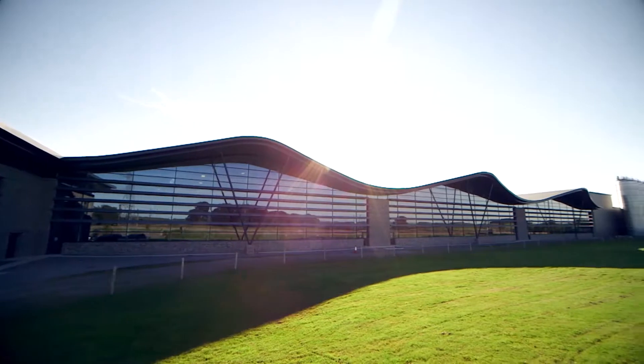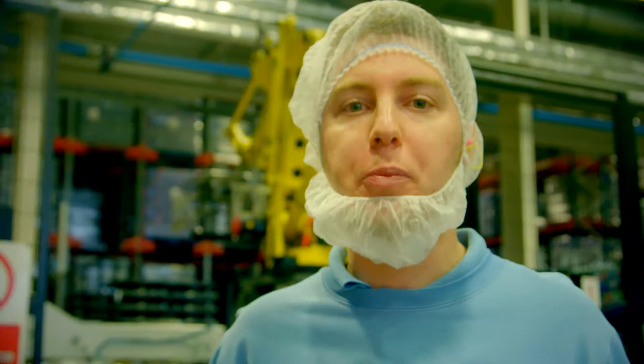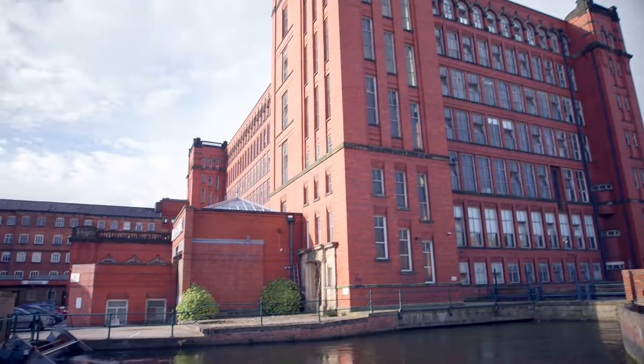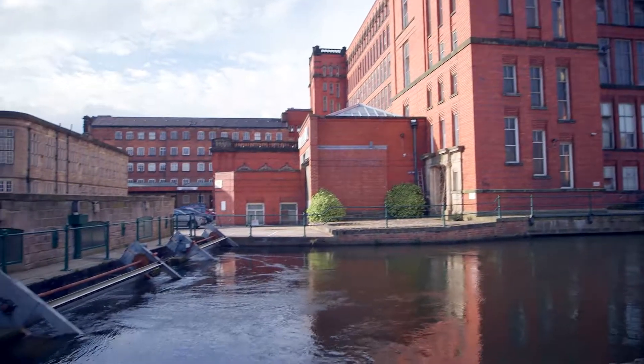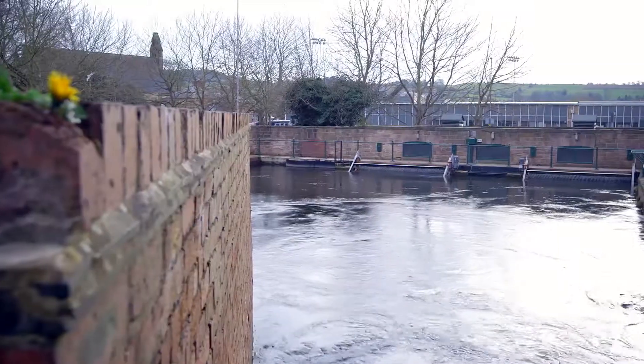You might also know Buxton as the home of your favourite mineral water. The factory is powered by 100% renewable electricity. Around 30% of this is generated by hydropower, which means you can enjoy bottled water powered by water.